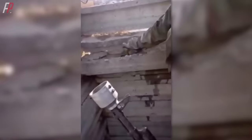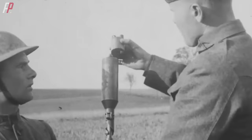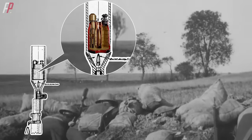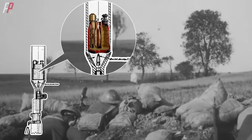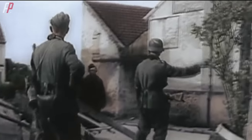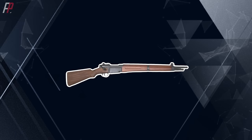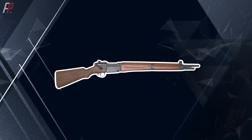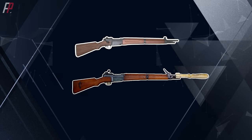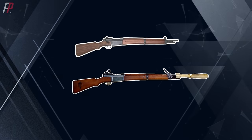In modern rifle grenades, in order to launch them without using blank cartridges, a structure called a grenade launcher cup is generally used to catch the projectile at the rear of the grenade. However, the VB rifle grenade did not adopt this structure. It employed a special hollow grenade design, and the projectile would fly out from the gap in the middle of the grenade after being fired with live ammunition. By the time World War II broke out, the technological development of the French military was hindered by the surrender of the Vichy government. When they wanted to equip their MAS-36 rifles with rifle grenades, it was already after the end of the war, and the French military hastily developed a modified version called the MAS-36LG-48 to launch the French 48mm rifle grenades.